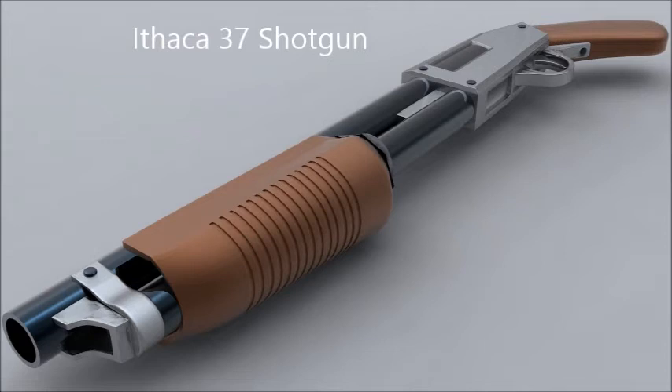It has a weight of 3.06 kg empty, with a length of 1,006 mm, a barrel length of 470 mm, a cartridge of 12 gauge, and a feed system of a 4-round tube magazine.